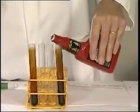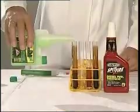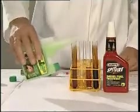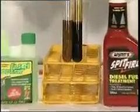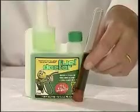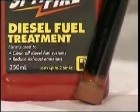Firstly, we pour the comparison product into the gum and varnish tube, and then the water, followed by FuelDoctor. Taking FuelDoctor first and agitating, followed by the comparison product, you can see immediately that FuelDoctor has removed the gum and varnish into a micro-emulsion, resulting in a clean surface. However, the comparison product drops the gum and varnish to the bottom of the tube, where it congeals into a solid.